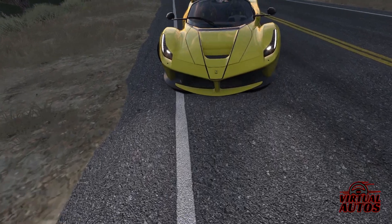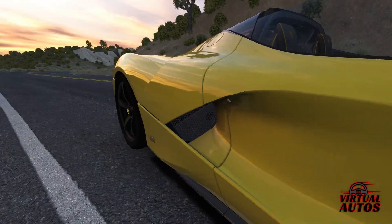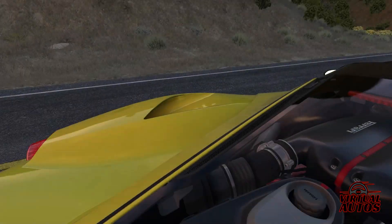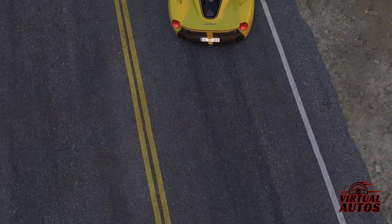The LaFerrari Aperta isn't just a car — it's a symphony of speed, power, and beauty. Underneath its stunning exterior lies a heart that beats with a 6.3-litre V12 engine, coupled with a hybrid electric motor, pushing out a breathtaking 950 horsepower.